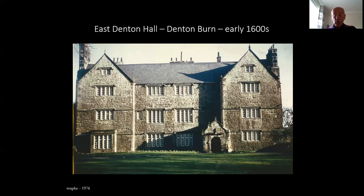Structure number three: East Denton Hall, Denton Burn, early 1600s. Situated adjacent to the roundabout where the West Road crosses the A1 Western Bypass, East Denton Hall dates from 1622. This date is carved in the original stone entrance doorway and it was built for the coal-owning Errington family. It is one of the few surviving examples of Jacobean architecture in the region and retains many original features.